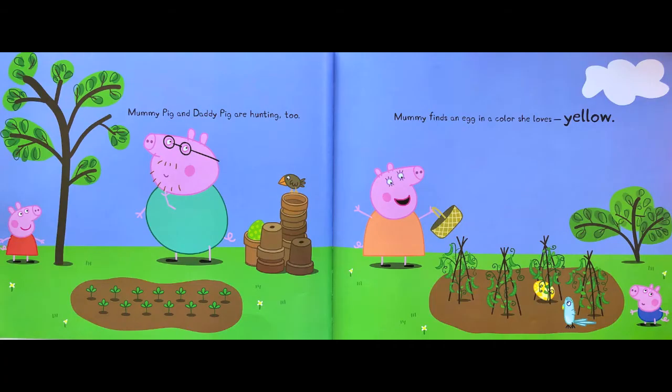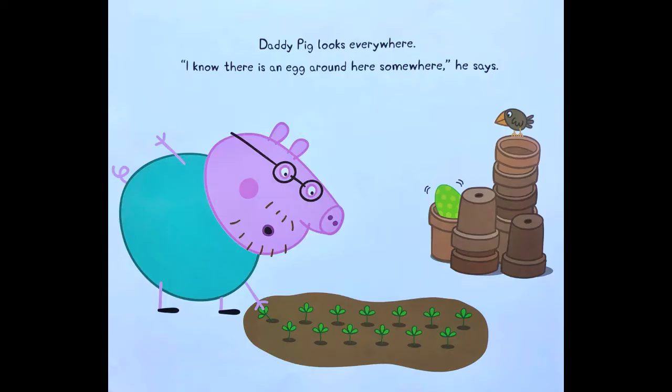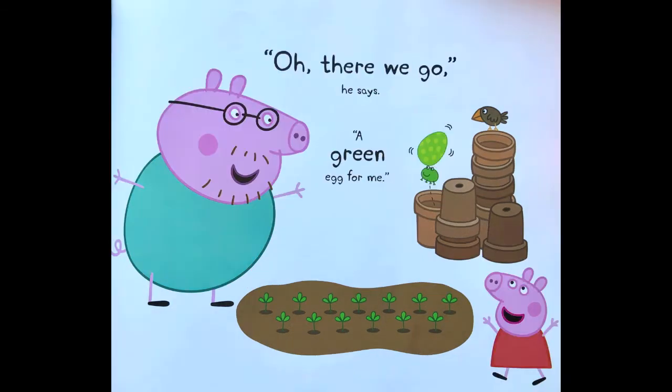Mommy Pig and Daddy Pig are hunting too. Mommy finds an egg in a color she loves — yellow. Daddy Pig looks everywhere. I know there is an egg around here somewhere, he says. Oh, there we go, he says. A green egg for me.